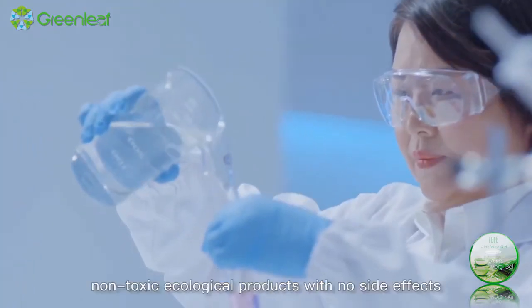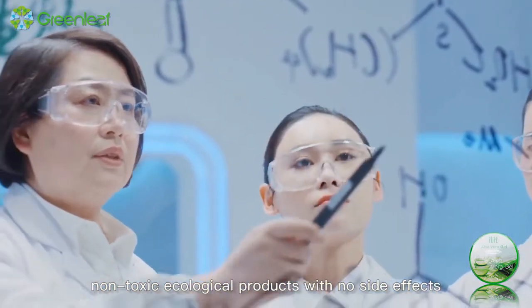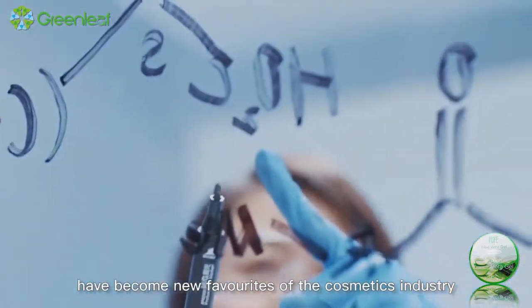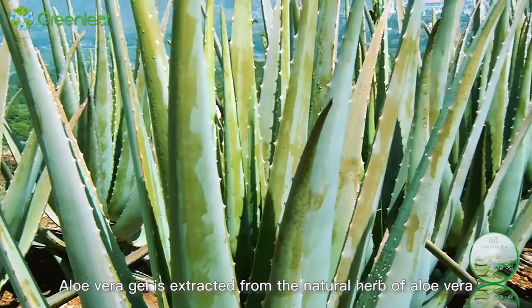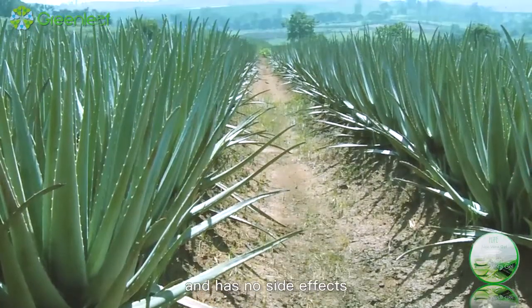Therefore, safe, non-toxic ecological products with no side effects have become new favorites of the cosmetics industry. Aloe vera gel is extracted from the natural herb of aloe vera and has no side effects.